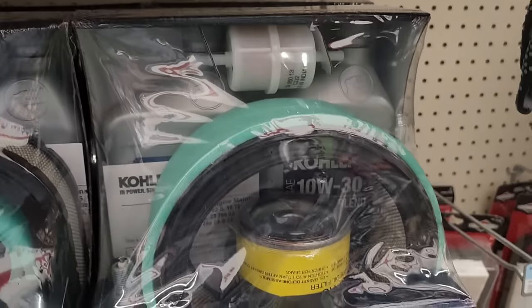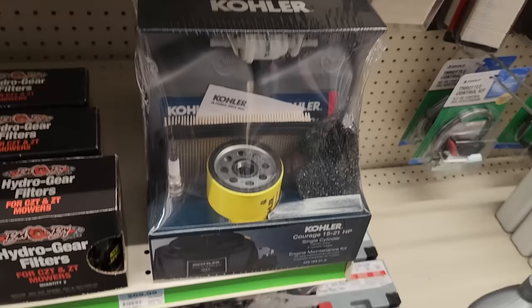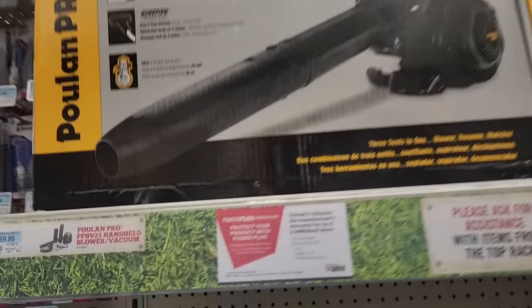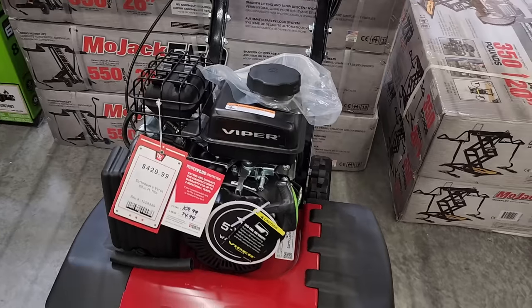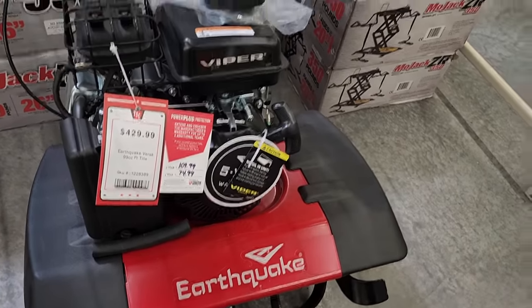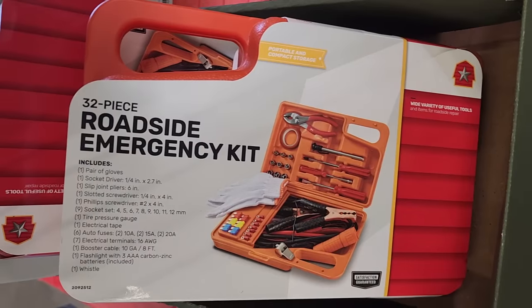For smaller engine owners, there are different maintenance kits available here at Tractor Supply — always nice to have. You've got a gas blower for $169.99 — a pull-start Pro handheld blower. And then there's a tiller for almost $429 from Earthquake.